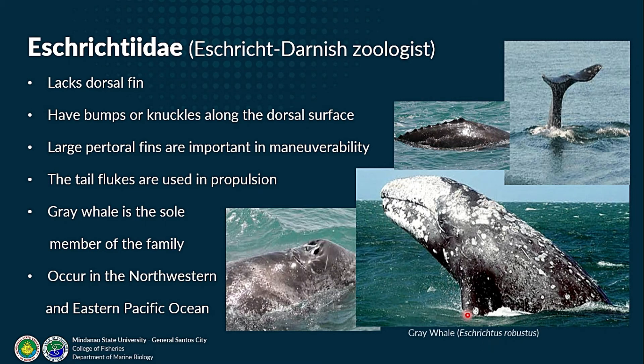The migration route of the eastern gray whale population is well documented: moving from the Bering Sea along the coast of North America to the lagoons of central Baja California, then returning to the Bering Sea and Arctic Ocean. During the return migration, males take a more open-ocean route, while females and their calves use a route similar to their southern migration.